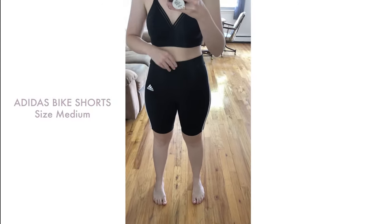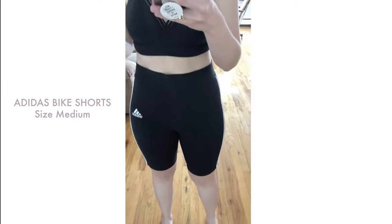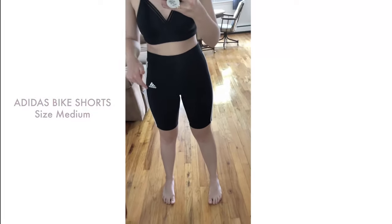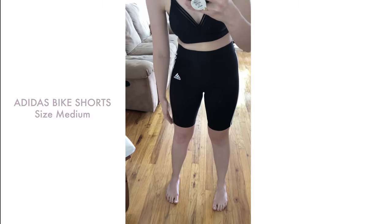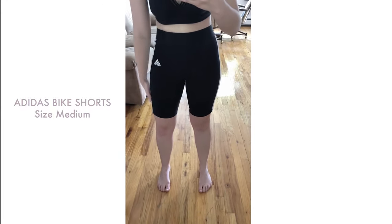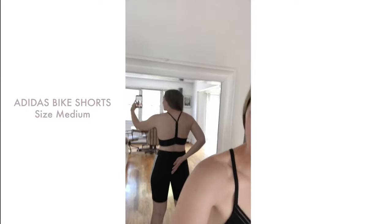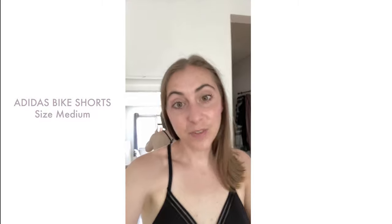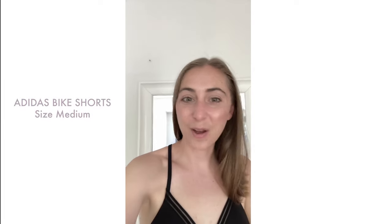Now I'm wearing the Adidas bike short. It has a pretty substantial waistband and they're super high rise, which is awesome. I do have a waist gap in back, which is not ideal. Compared to the Nike ones I just had on, they are much more comfortable in terms of fabric and how tight they are around my thigh — much more forgiving, more spandex. The back rise on these definitely feels long enough, which I'm happy about. But because they have a waist gap, these are a no for me since I found some better options.